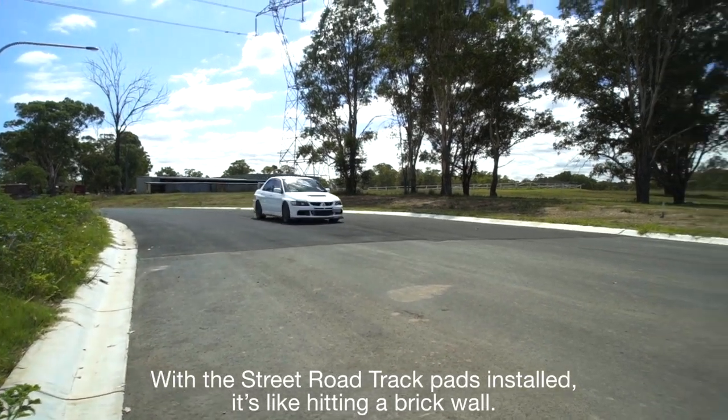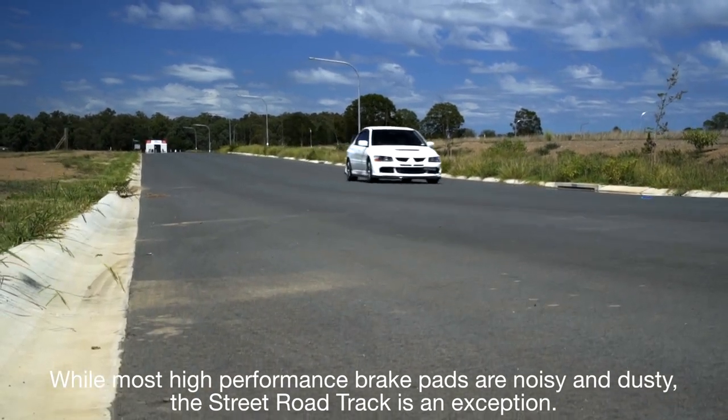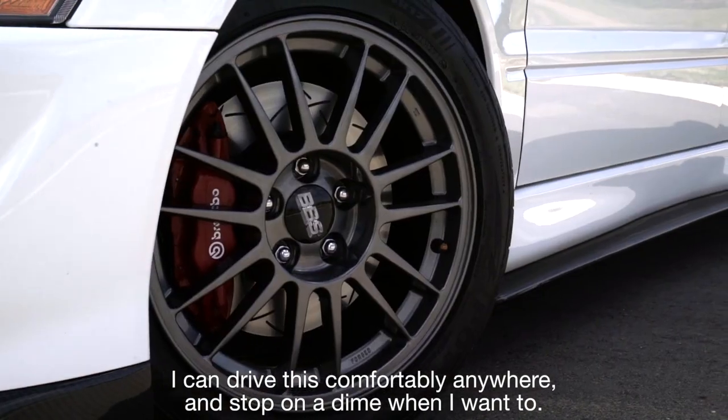With the Street Road Track pads installed, it's like hitting a brick wall. While most high-performance brake pads are noisy and dusty, the Street Road Track is an exception. I can drive this comfortably anywhere and stop on a dime when I want to.